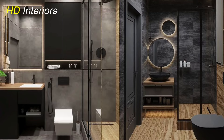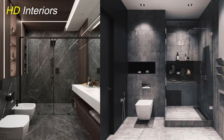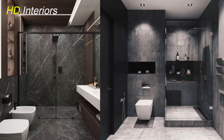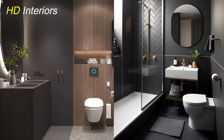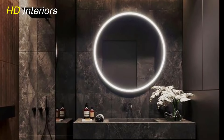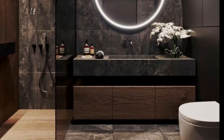Next, consider installing a large mirror. Mirrors are a powerful tool in small bathroom design because they reflect light and add depth, making the room feel more spacious. A large mirror above the sink or on a feature wall can dramatically enhance the visual size of your bathroom. Opt for frameless or minimal frame designs to keep the look sleek and unobtrusive.